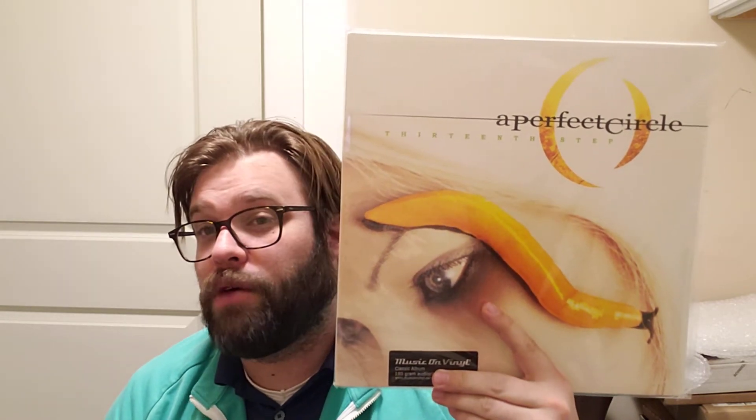Number two is a recent pickup for me, probably my favorite from this band. This is A Perfect Circle — The 13th Step. By the way, the contest said either insects or animals. There's a nice slug or something over the girl's eye. This album cover always kind of creeped me out — she must get paid a good amount of money because I'm not putting that on my face.